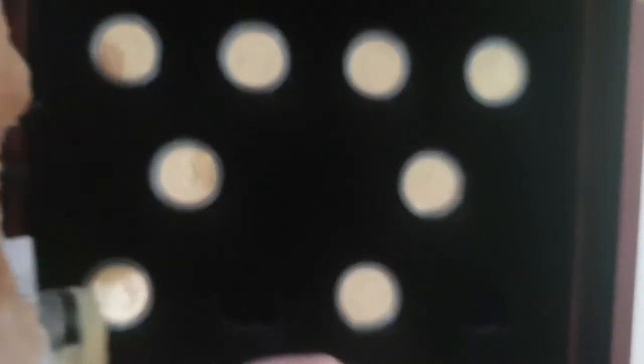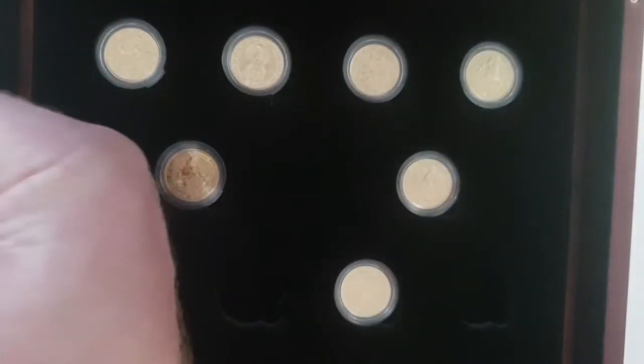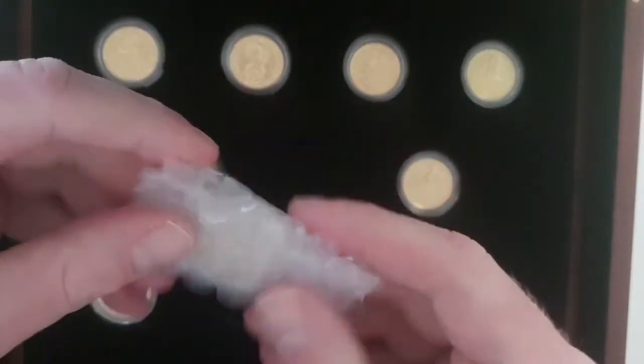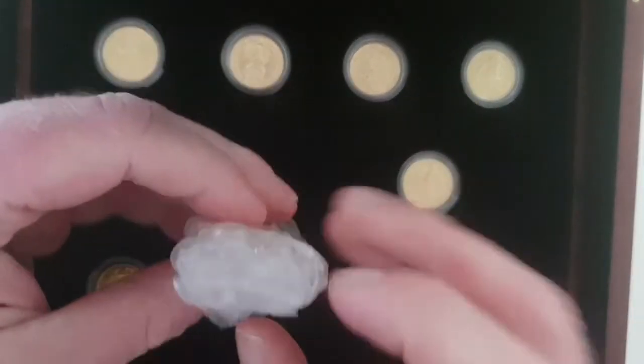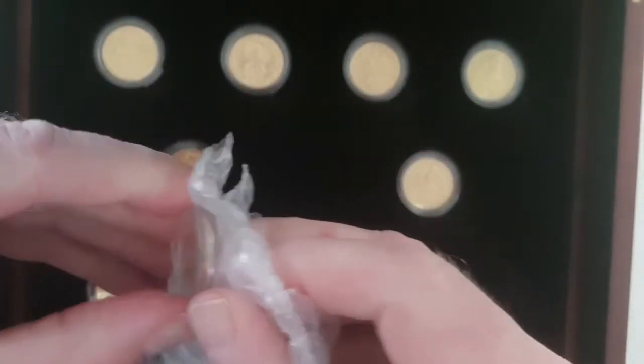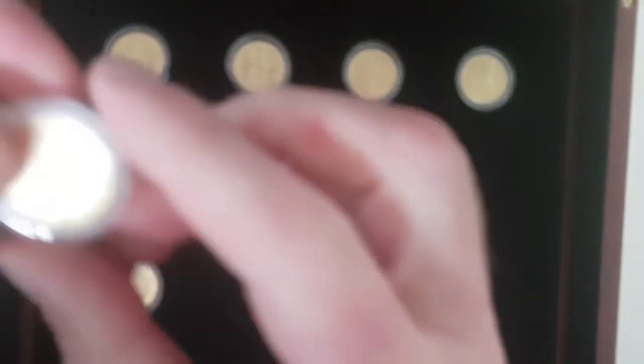And then we have the White Horse of Hanover 2020. We're missing a couple. It just so happens there was a delivery this morning — I'll do a quick unboxing — and inside here, better be what I think it is... yes, it looks like some kind of coin, been very well wrapped up.